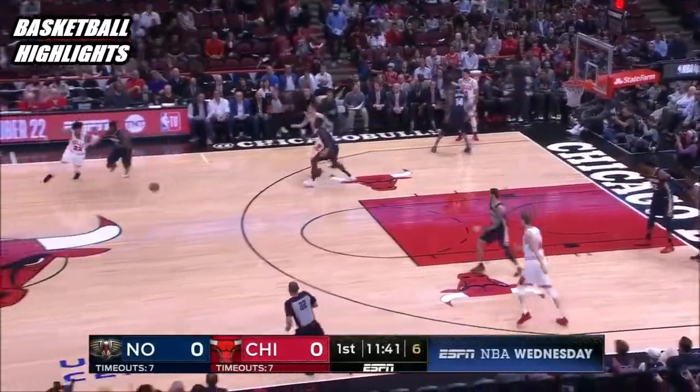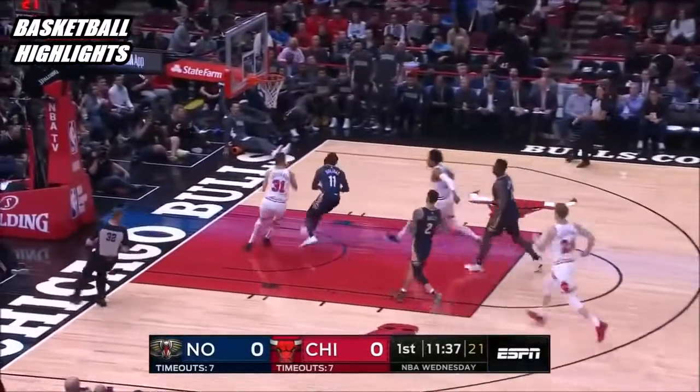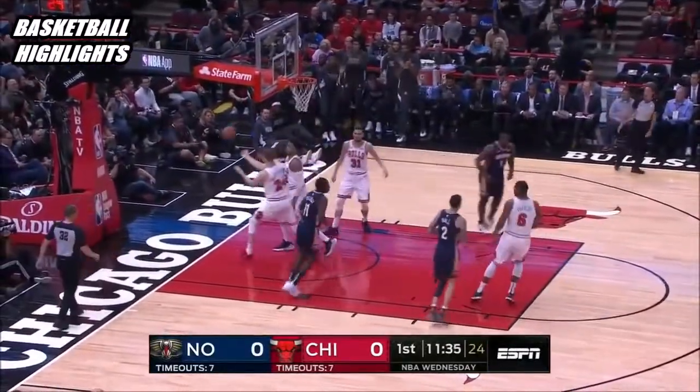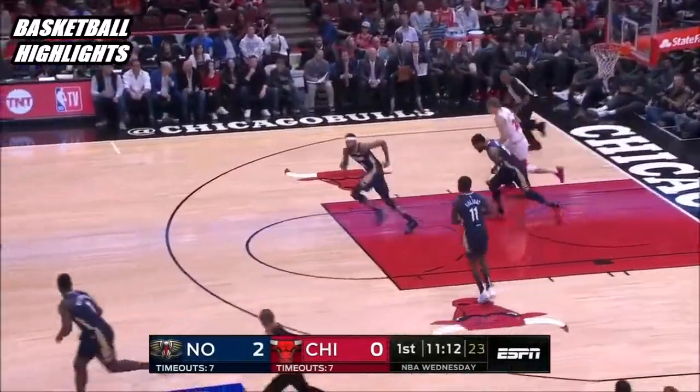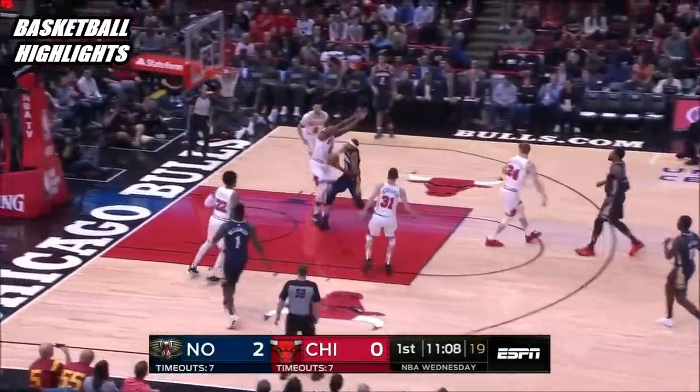Good defense from Holiday, ball knocked away and stolen by Williamson, finds Holiday. Zataransky in pursuit. Holiday's defense holds and the rebound goes to Derek Favors — an excellent pickup for the Pelicans.